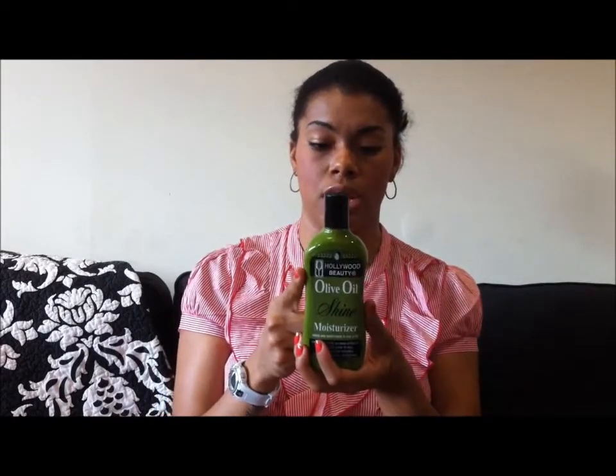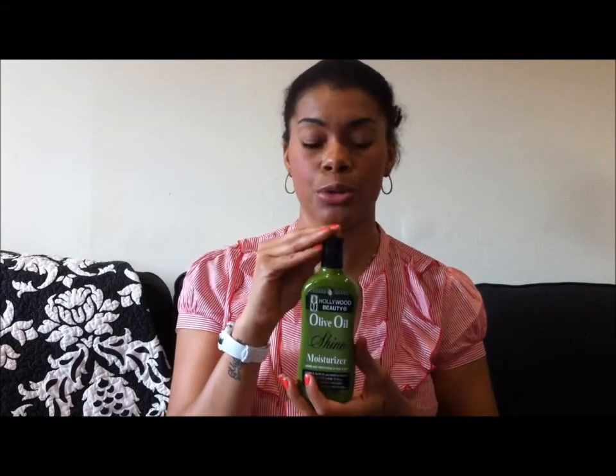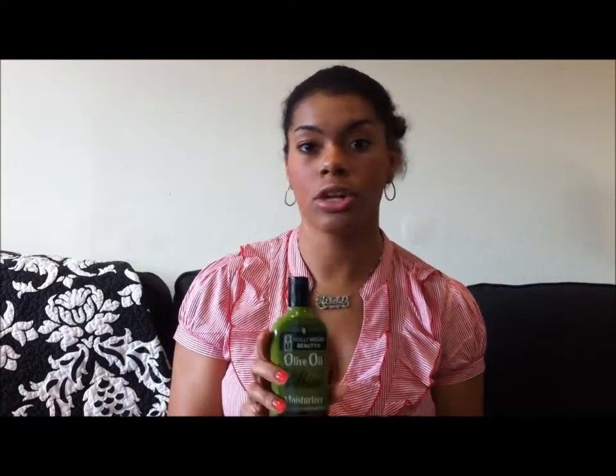The next item is this moisturizer here. It's called Hollywood Beauty Olive Oil Shine and Moisture. I have been natural for four years, and I recently dyed my hair red, which killed my curls, and I was super sad and depressed and didn't leave my house for a whole weekend, literally. I read in the natural hair community and other vloggers that your hair needs a lot of moisture when you want to repair your curls.